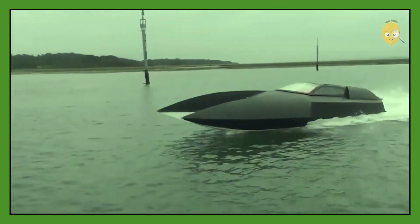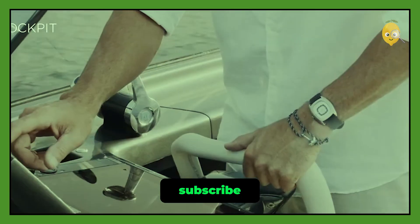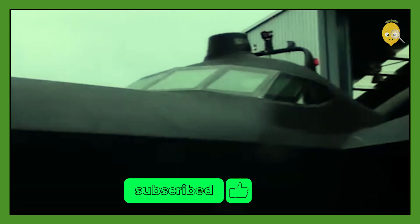Tell us in the comments which one most impressed you. And don't forget to like this video and subscribe to the channel. Thank you for watching and I'll see you in the next video!